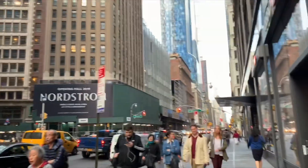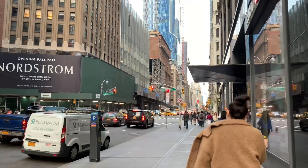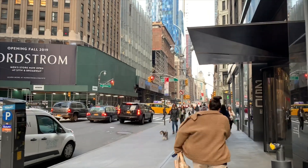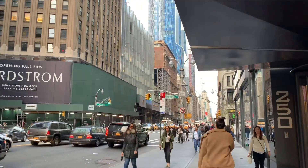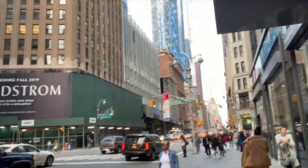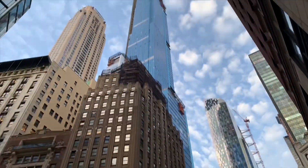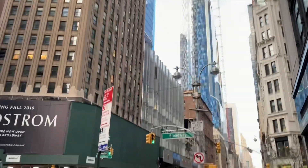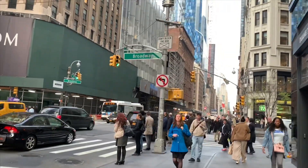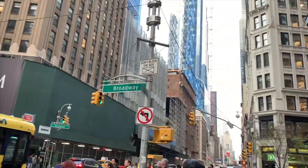Here is the Nordstrom, but Nordstrom is gonna move to the next building because they are building it — also known as the Nordstrom building — 1,550 feet tall, the tallest residential building in the US. Right now it's gonna be the second tallest building overall. The first one is the Freedom Tower.